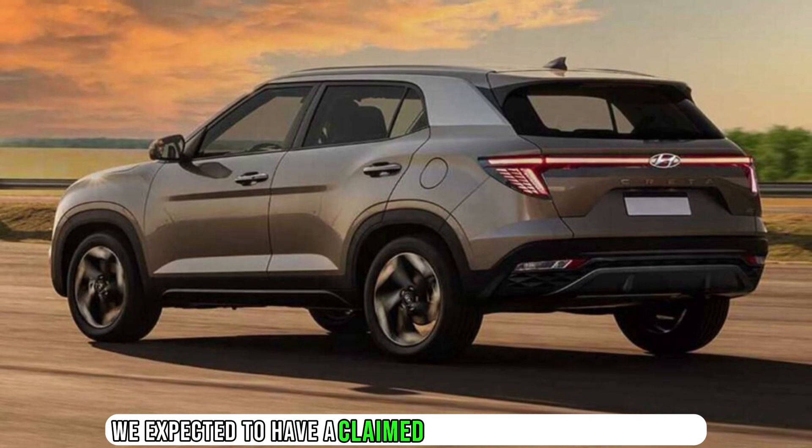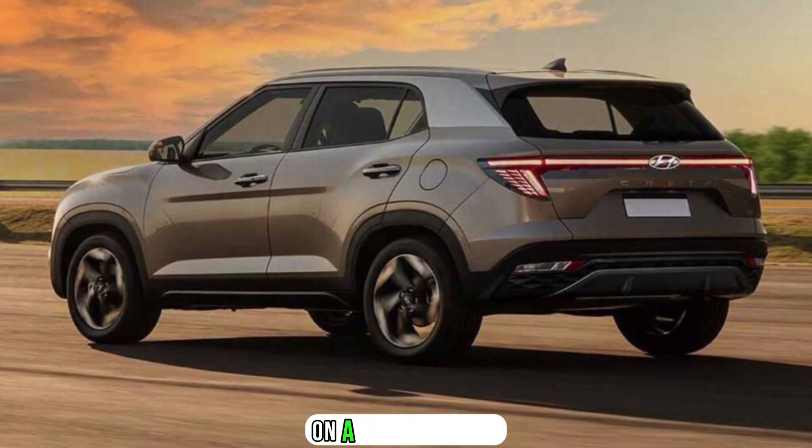The electric powertrain specifications of the Kray 2F are yet to be revealed, but we expect it to have a claimed range of more than 400 kilometers on a single charge.